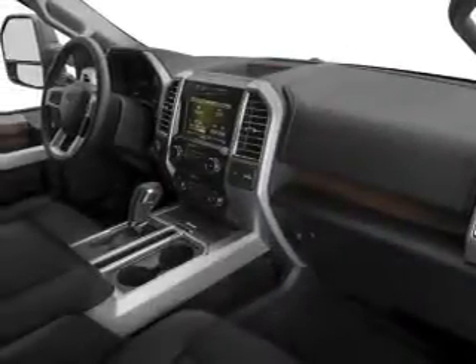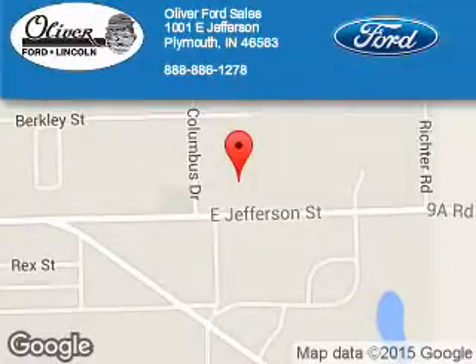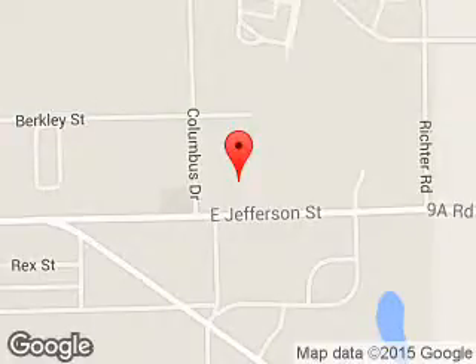Great quality at a great price. Call or click to contact us today. Oliver Ford Sales is dedicated to doing everything possible to ensure that the experience you have selecting your next vehicle is a pleasant one. We are located at 1001 East Jefferson, Plymouth, Indiana 46563.